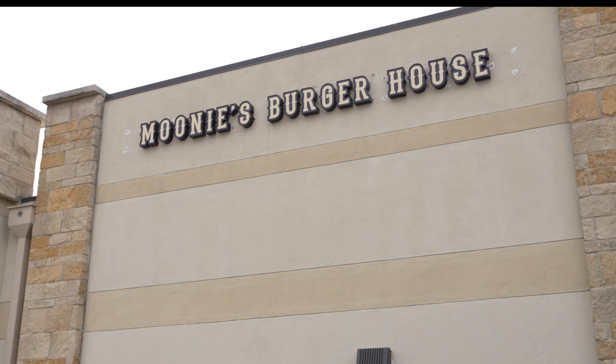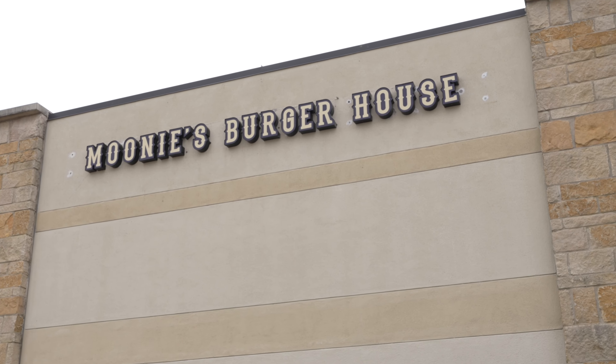Greetings, I'm Craig Smeiser with 1835 Realty. With several locations across the area, one neighborhood burger joint has carved out a successful niche. We're going to visit Mooney's Burger House on this episode of Discover Steiner Ranch.